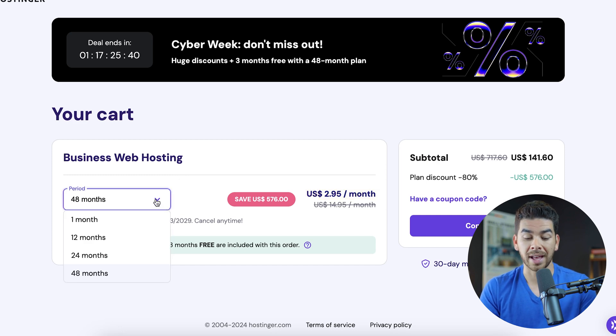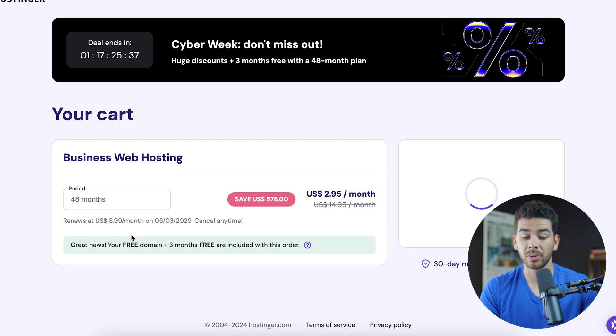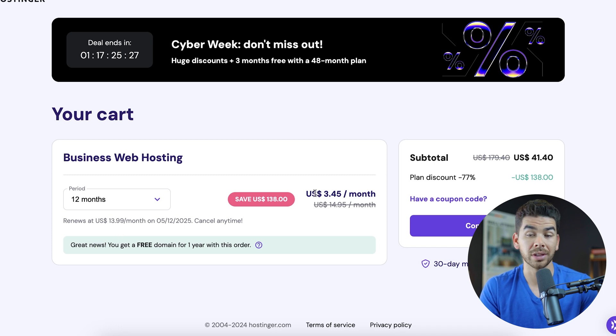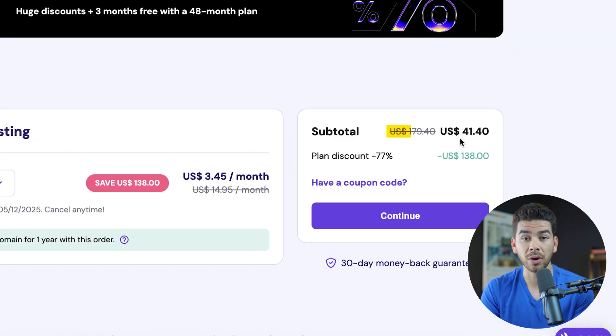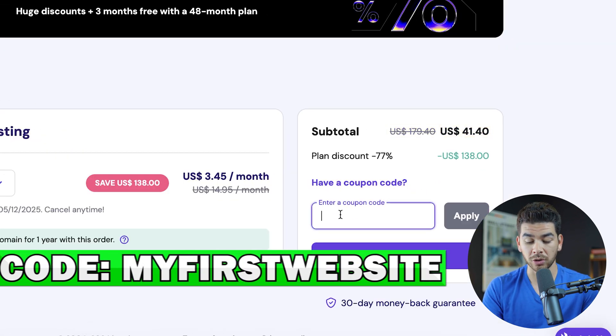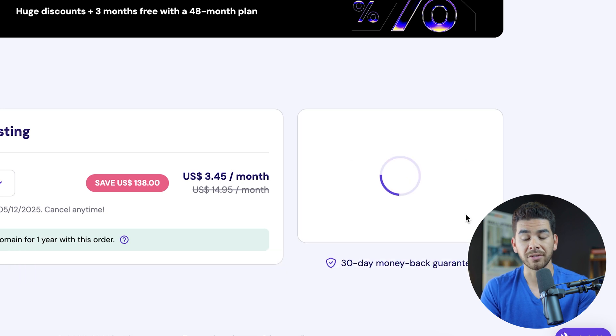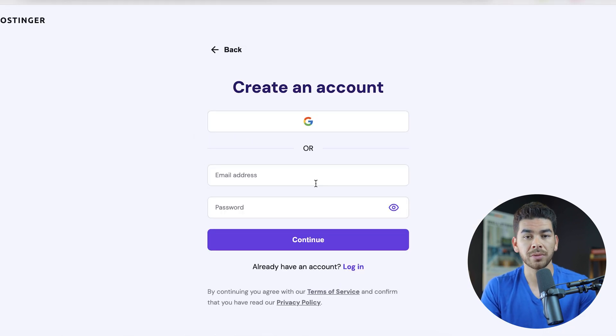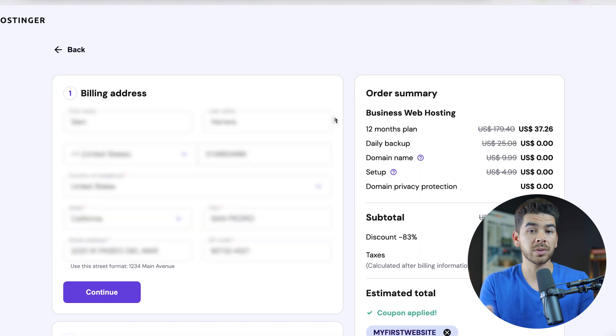If you don't want to lock in your rate for that long, you can choose the 12-month plan — that's the lowest we recommend, as the one-month option is really expensive with no discount on setup or monthly fees. The 12-month plan saves you $138 at $3.45 per month, totaling $41.40. Don't forget to add our special coupon code 'my first website' — that gives you an additional percent off and brings your total down to $37.26, which is the best deal on the internet for a hosting plan. Click continue, create your account or log in, fill out your billing information, and choose to pay with card, PayPal, Google Pay, Apple Pay, or Alipay.